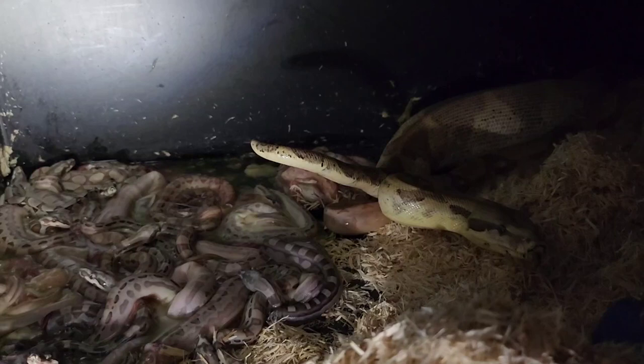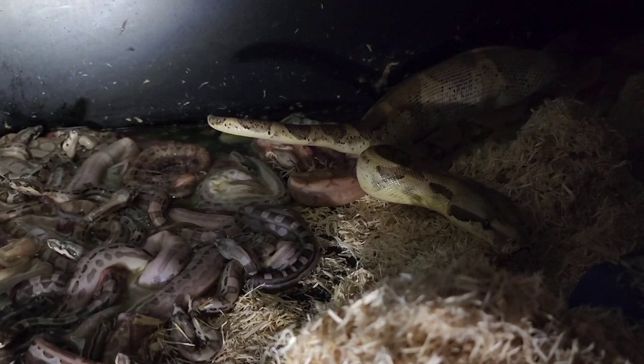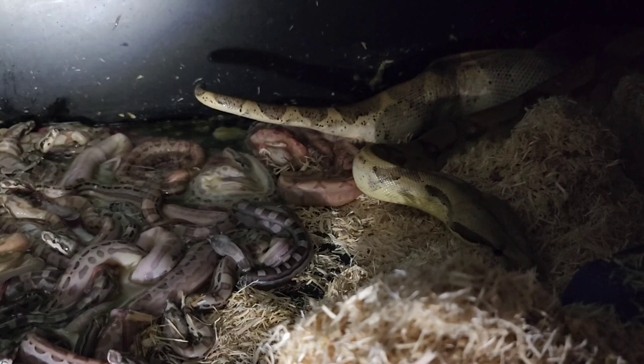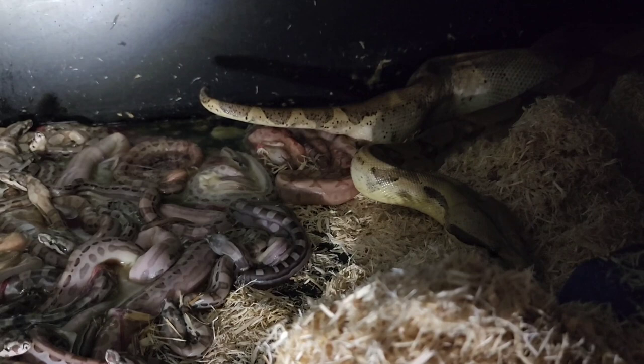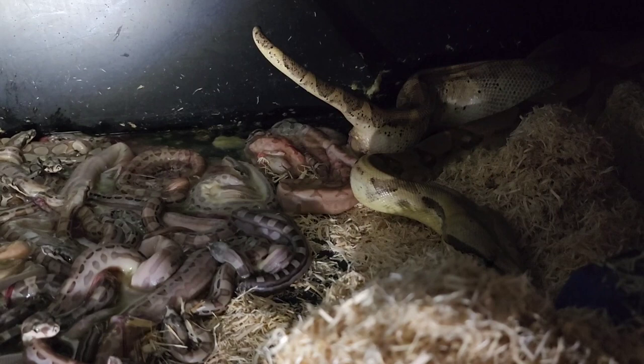The irony is the biggest one at eight months old is about the size that most of my females are when they're five years old now. It's quite a transition I've gone through over the years, raising my females more and more slowly. It's much better for longevity. This female — this is her third litter, third year in a row — she is eight years old, and I started breeding her when she was about five feet and five years old.